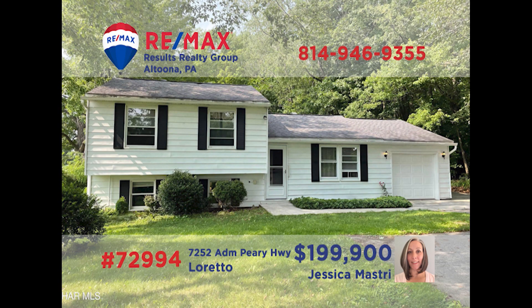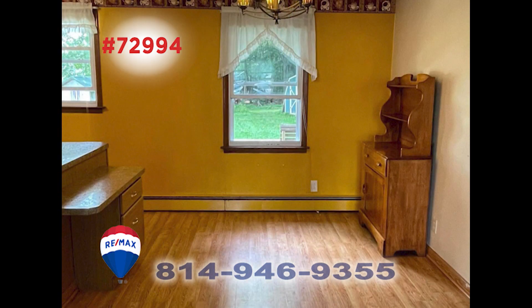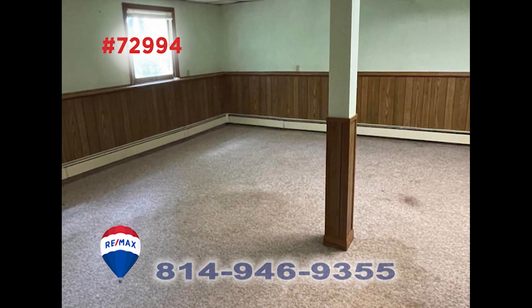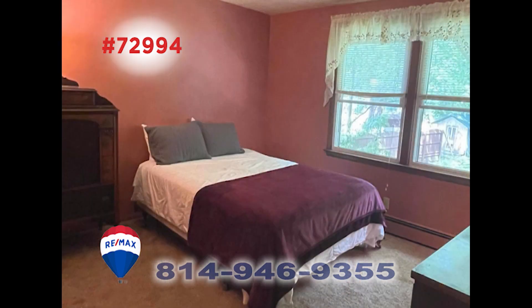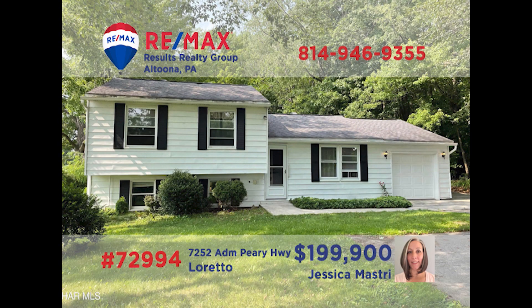Jess Mastry invites you to see this split-level home in Cambria County with nice details. You'll find a step-saver kitchen that shares an open floor plan with the dining area. Relax in the living room with friends after a long day. The lower level has been finished and offers a family rec room area as well as a laundry room. Head upstairs for the home's three bedrooms and two bathrooms, including a master suite with a low-curb shower. Contact Jess to take a tour.